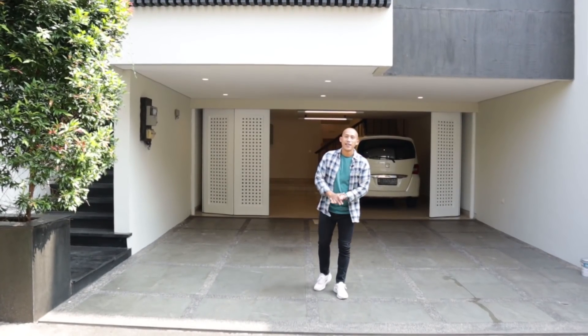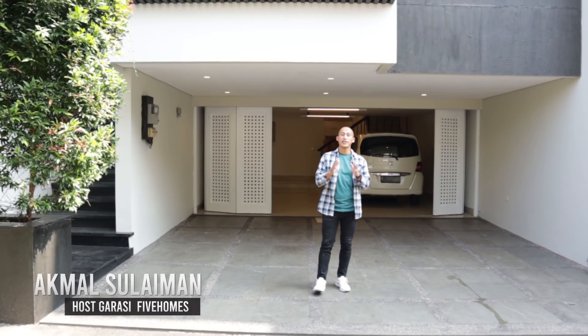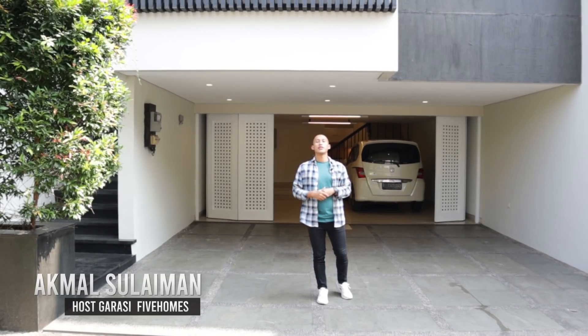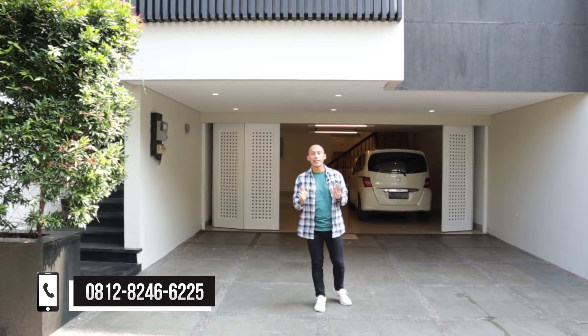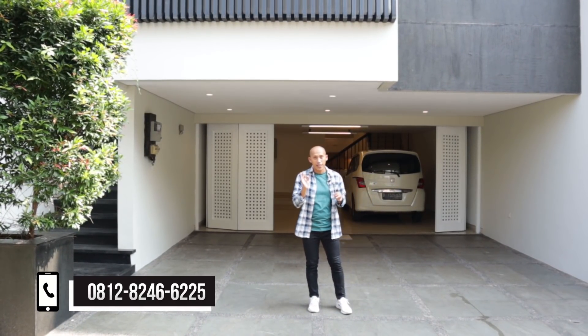Halo Sahabat Garasi, Assalamualaikum warahmatullahi wabarakatuh. Jumpa lagi dengan saya, Akmau Suleman di channel Garasi 5 Homes — channel yang bisa jadi solusi dalam mencari properti. Buat Anda yang saat ini lagi cari hunian mewah di Jakarta Selatan, ini pas banget.